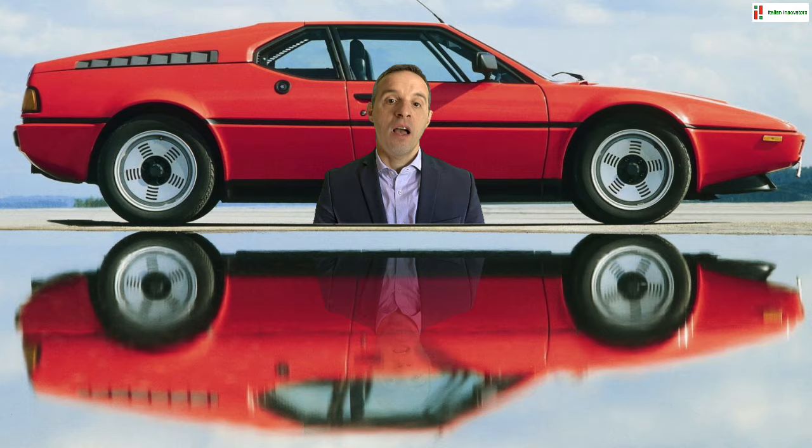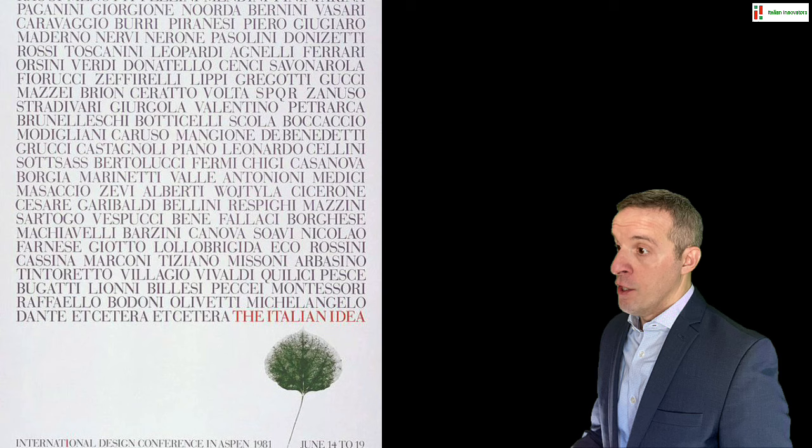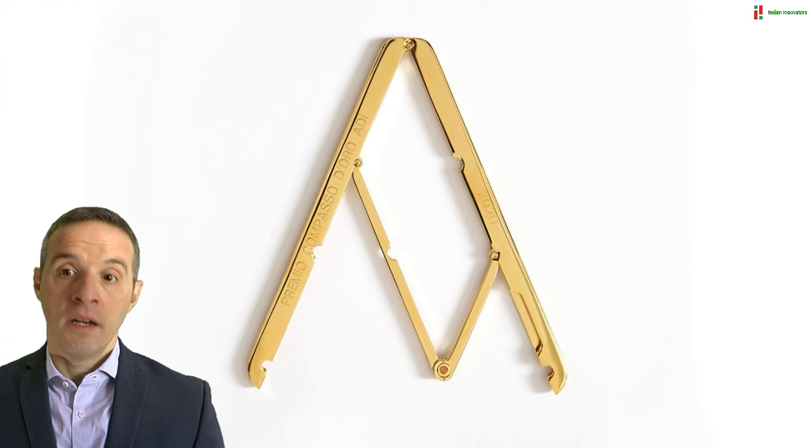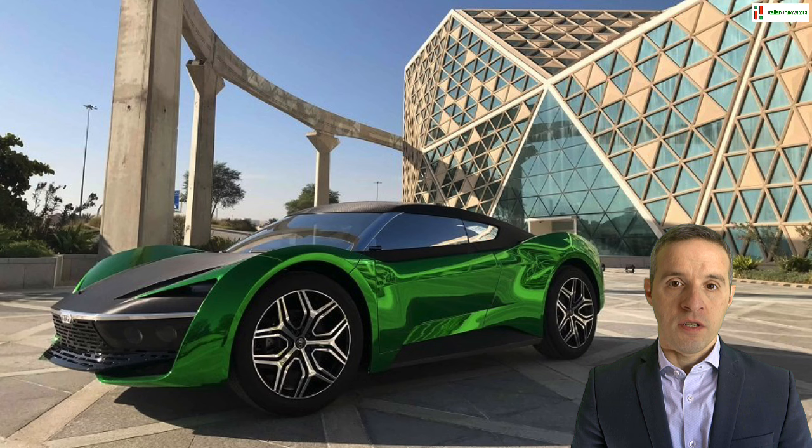Giugiaro's legacy is the outcome of this lifelong journey — a journey ratified by his inclusion among the speakers at the 1981 International Conference of Aspen, his six Compasso d'Oro design awards, and his 2002 induction into the Automotive Hall of Fame. His journey continues even after the sale of Ital Design to the Volkswagen Group, which was followed by the 2015 establishment of his new firm GFG with his son Fabrizio.